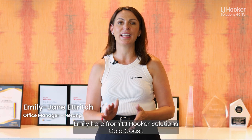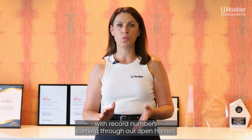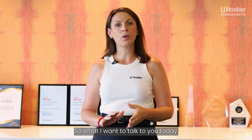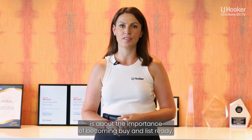Happy Monday everyone, Emily here from LJ Hooker Solutions Gold Coast. We've had a cracking few weeks across the offices with record numbers coming through our open homes. What I want to talk to you about today is the importance of becoming buy and list ready.